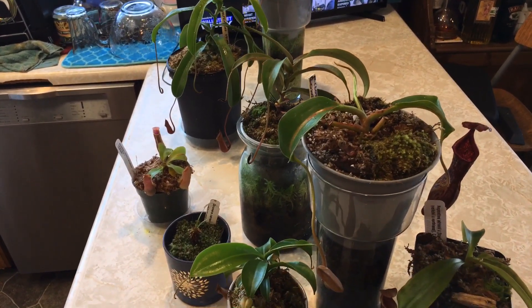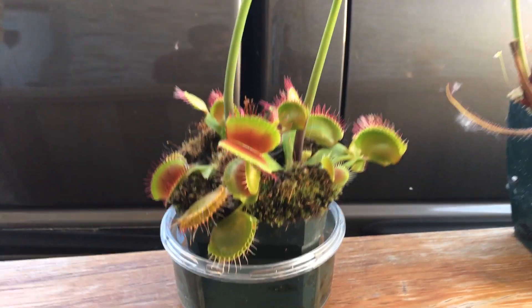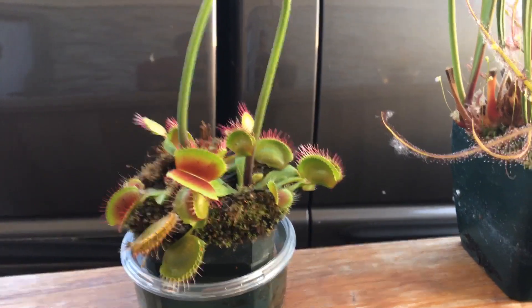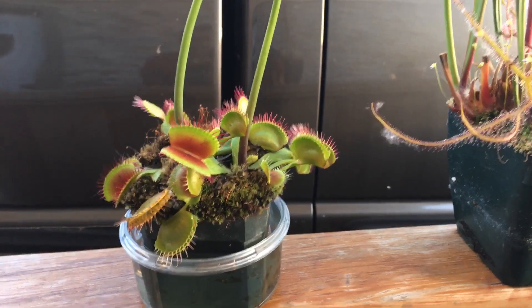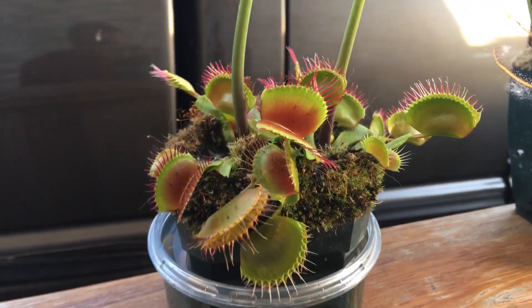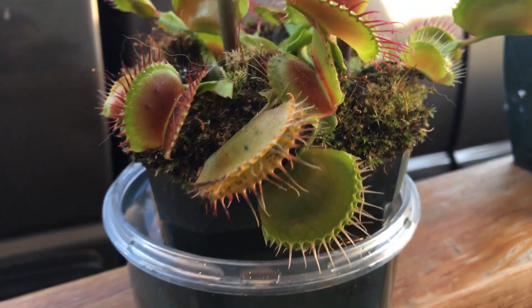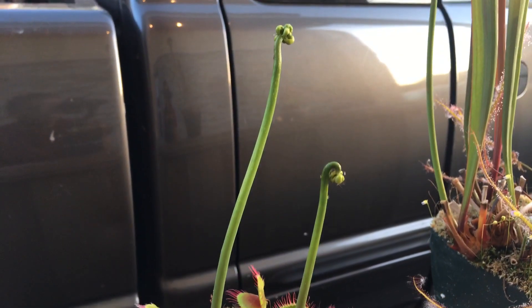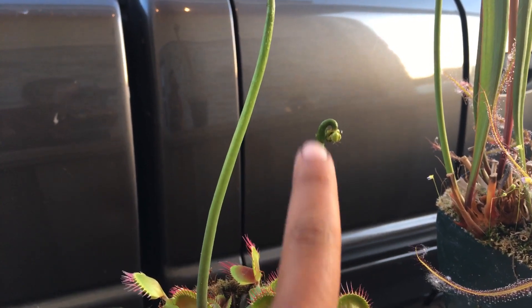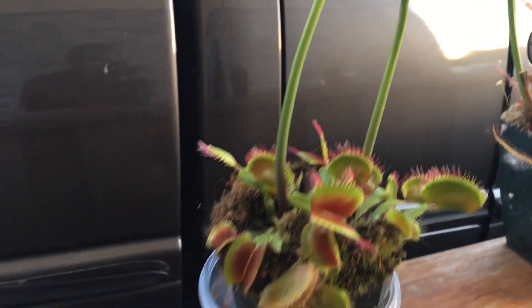That's pretty much it for the indoor Nepenthes on my windowsill. Now we just have to go outside to see the outside ones — it's only a couple. Here we are outside. These plants usually sit on the windowsill out here but the lighting is pretty terrible so I went ahead and changed it. Here's my Venus flytrap — it's fully awoken for the spring/summer. As you can see, the hairs are kind of purplish, really cool looking. I acquired this one from California Carnivores. It has two flower stalks but as you can see the aphids started attacking it — I've been treating it but they just keep coming back.